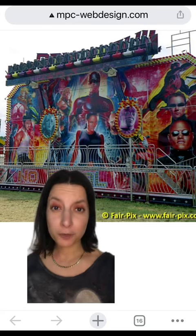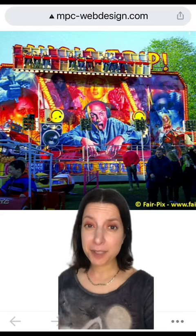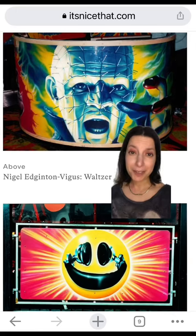I read that his work was frequently turned into vinyls. All the Paul Wright work I could find seems to be based in the UK. Doing this research, I also learned about a book called Waltzer, which apparently talks about similar-looking fairground art, but I couldn't find a copy anywhere.